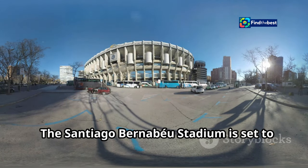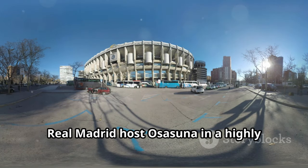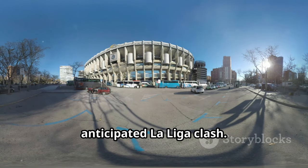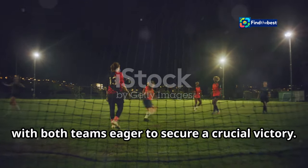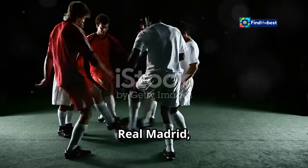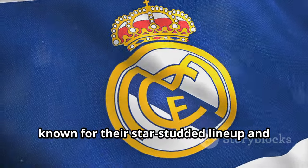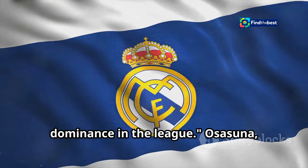The Santiago Bernabeu Stadium is set to roar once again as Spanish football giants Real Madrid host Osasuna in a highly anticipated La Liga clash. This match promises to be a captivating encounter, with both teams eager to secure a crucial victory. Real Madrid, known for their star-studded line-up and attacking prowess, will be looking to maintain their dominance in the league.